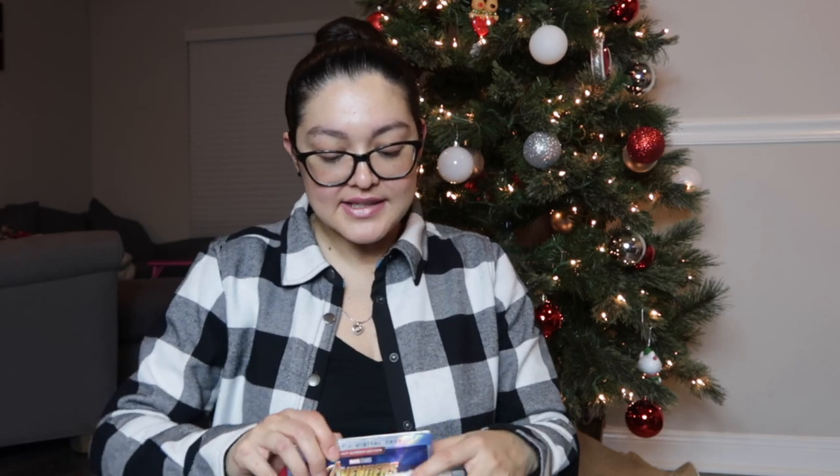I got this on Black Friday at Walmart — it's Avengers: Infinity War on Blu-ray with a digital copy for $17.96. My husband is a huge Iron Man fan; he even has an Iron Man tattoo on the back of his arm that I gave him as a Father's Day gift. I thought it was $9.96 because it was in the same bin as another movie at that price, but either way it's still under $20 and I know he's going to love it.